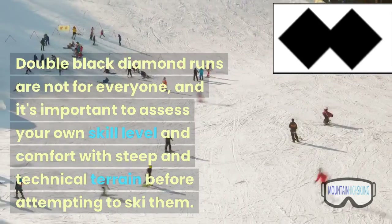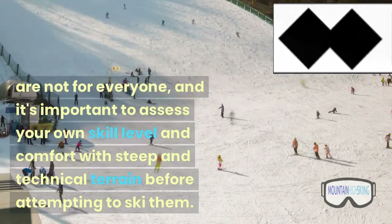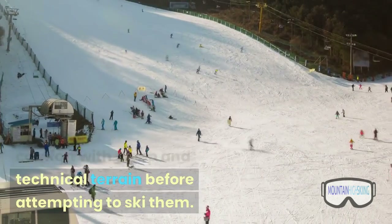Double black diamond runs are not for everyone, and it's important to assess your own skill level and comfort with steep and technical terrain before attempting to ski them.